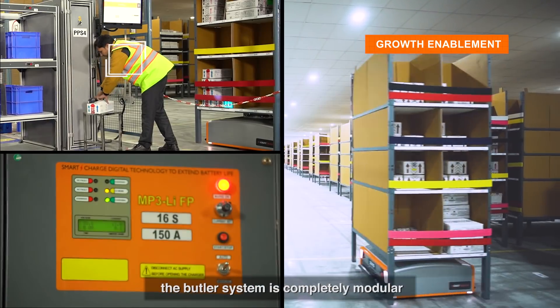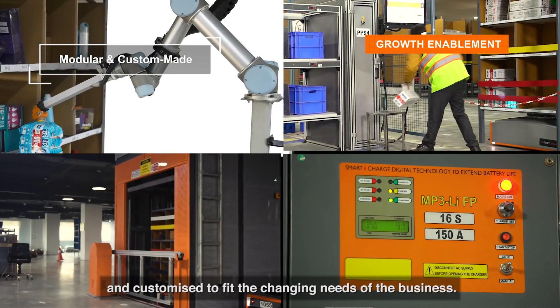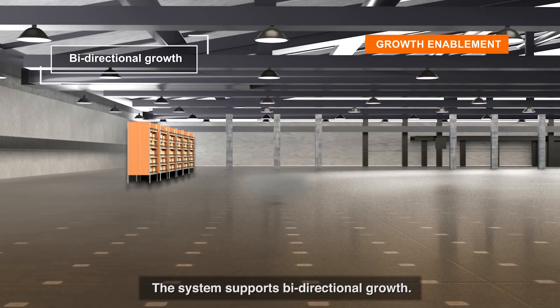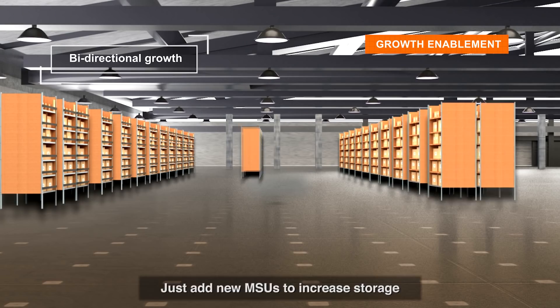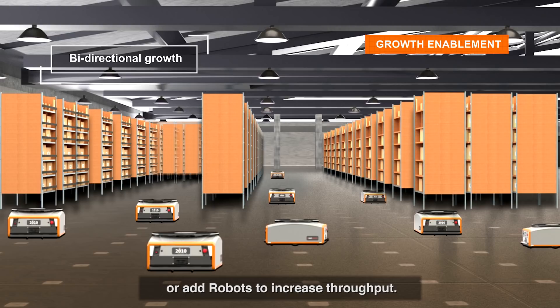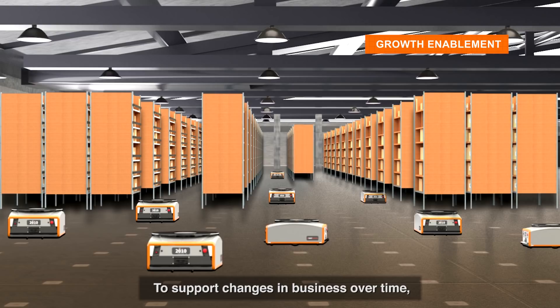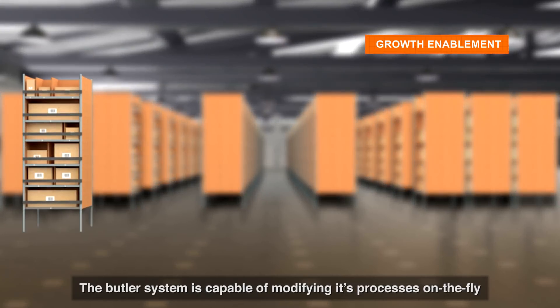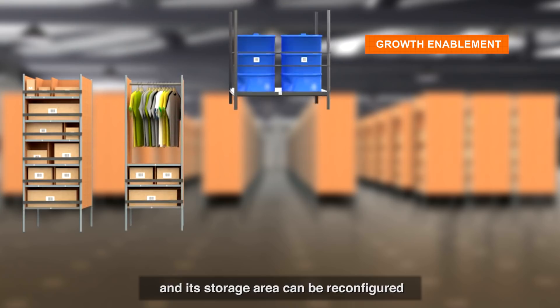In comparison to traditional automation systems, the Butler system is completely modular and customized to fit the changing needs of the business. It supports bi-directional growth — add new MSUs to increase storage or add robots to increase throughput. To support changes in business over time, the Butler system is capable of modifying its processes on the fly, and its storage area can be reconfigured to store new SKU types.